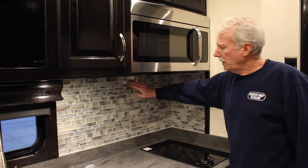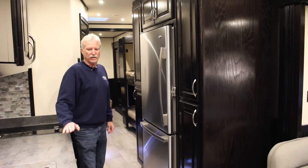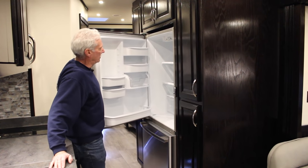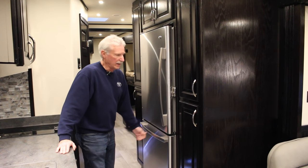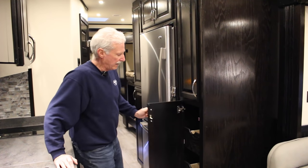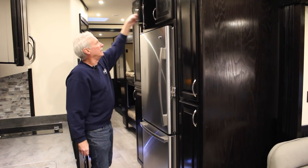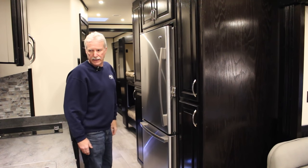There's a full real tile backsplash in the kitchen, which really finishes it off nicely. Across from the kitchen countertop we have an 18-cubic-foot refrigerator with a travel latch and a large bottom freezer — about like what you'd have at home. There's also lots of pantry space with pull-out pantries, overhead cabinets on both sides, making for a really nice usable kitchen.